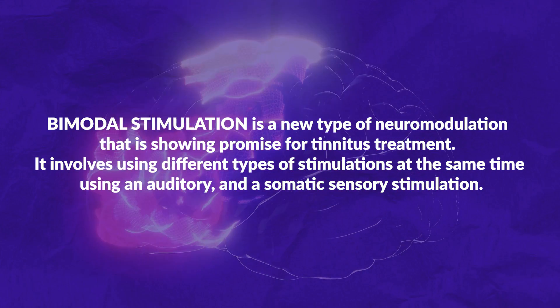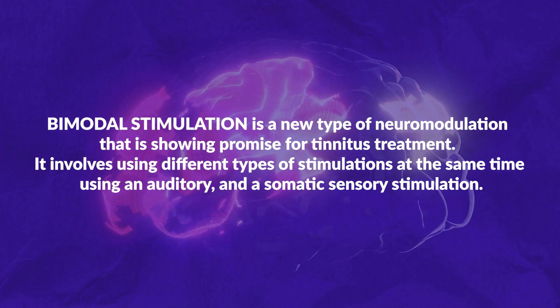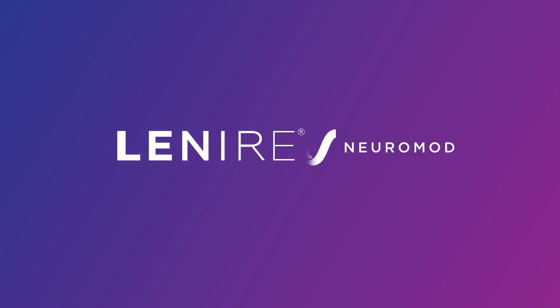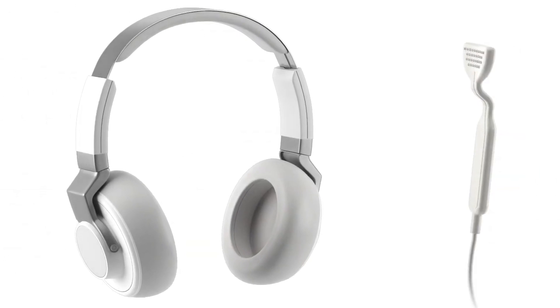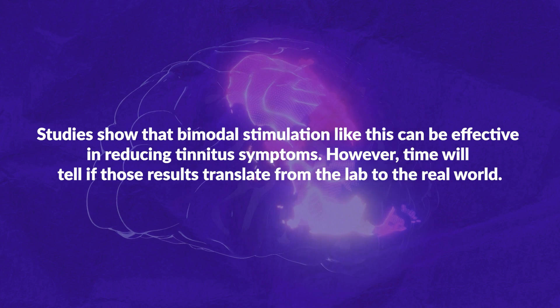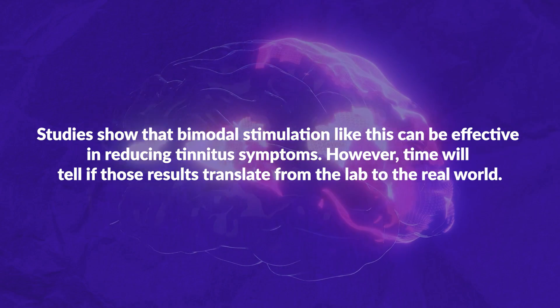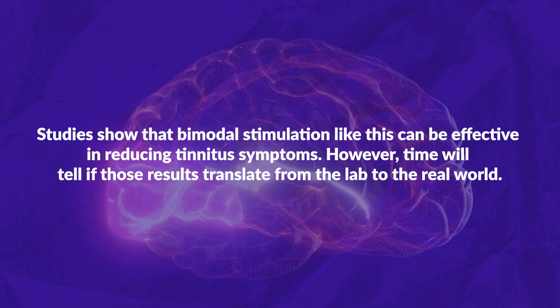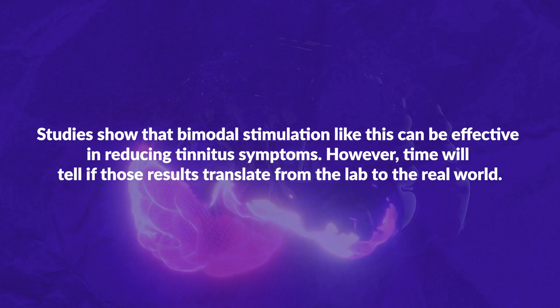Bimodal stimulation is a new type of neuromodulation that is showing promise for tinnitus treatment. It involves using different types of stimulation at the same time — an auditory and a somatosensory stimulation. For example, Lenire is a product that delivers electrical pulses to the tongue while the patient listens to sound through headphones. Studies show that bimodal stimulation like this can be effective in reducing tinnitus symptoms; however, time will tell if those results translate from the lab to the real world.